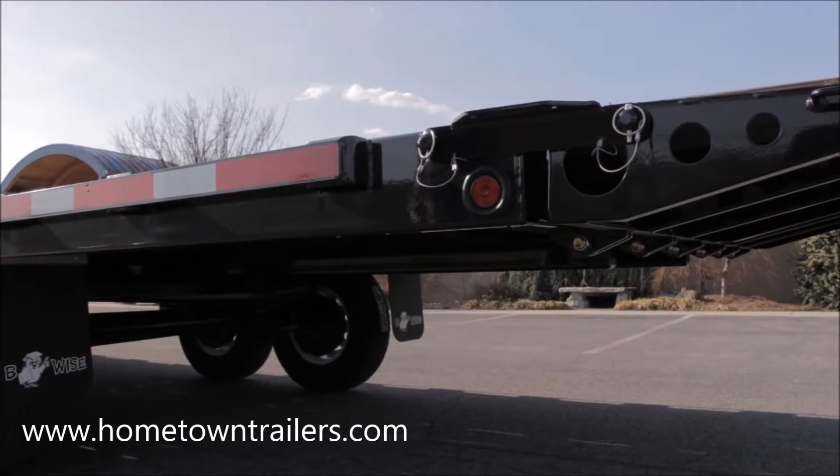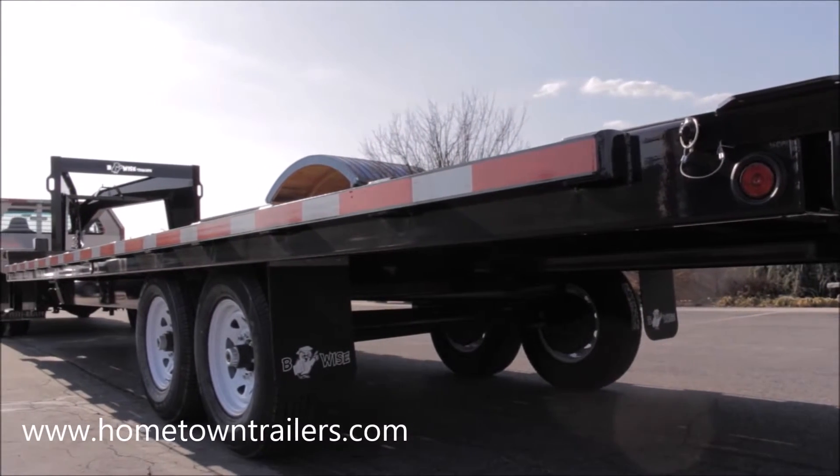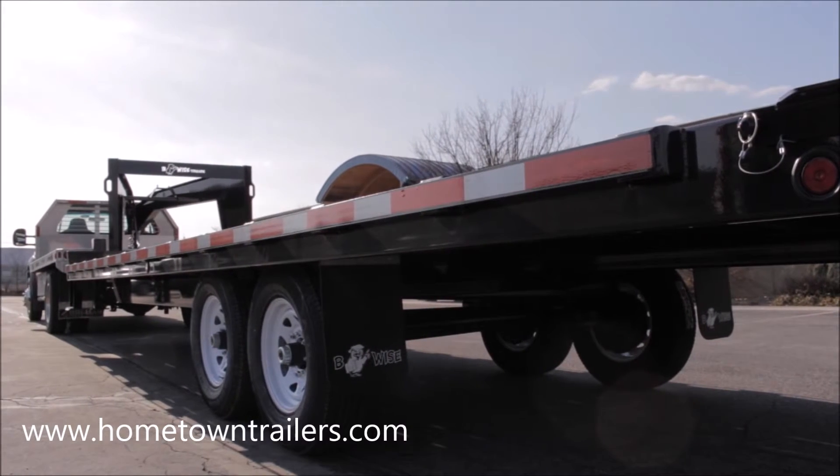A heavy 2.5 by 3.8 tie-down rail and over a dozen stake pockets per side provide ample tie-down points for your equipment.